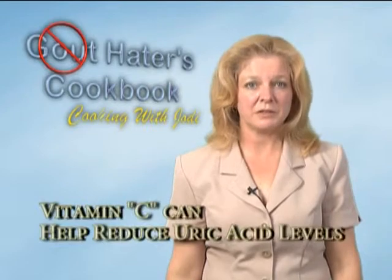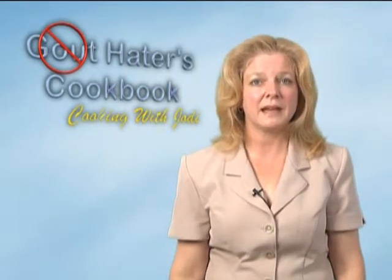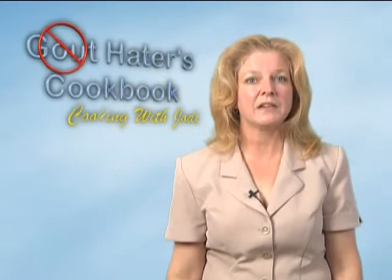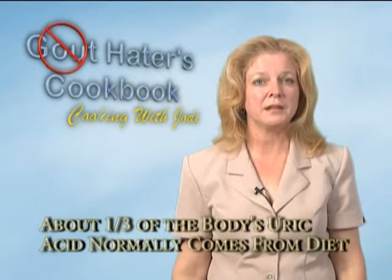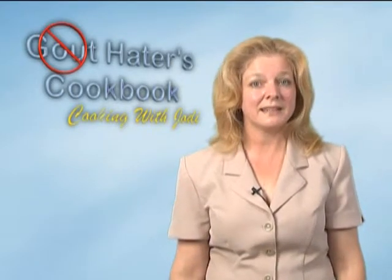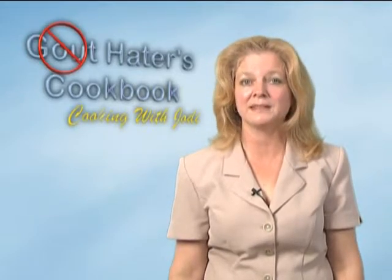Vitamin C can help reduce uric acid levels. A clinical study showed that 500 milligrams of vitamin C per day for two months reduces the serum uric acid level by one-half milligram per deciliter. About one-third of the uric acid normally produced in the body comes from food, with the remainder being produced through regular metabolism. A daily intake of at least one-half pound of cherries has been said to help reduce uric acid levels in some cases.